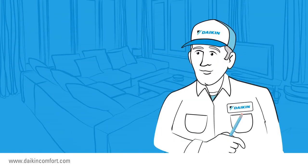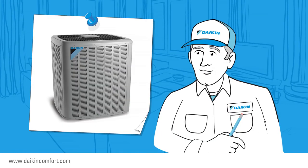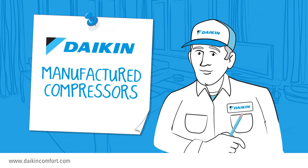Here's one additional benefit: Daikin Inside units use Daikin-manufactured compressors, something that is not a standard practice within the industry. Ask your local dealer to explain the difference between the Daikin brand and others.